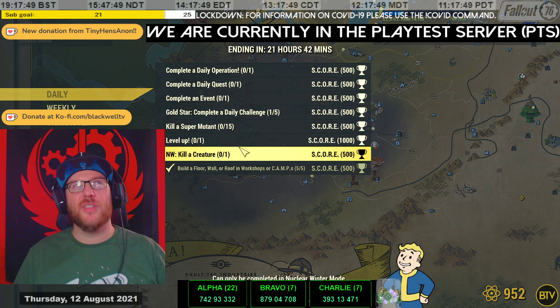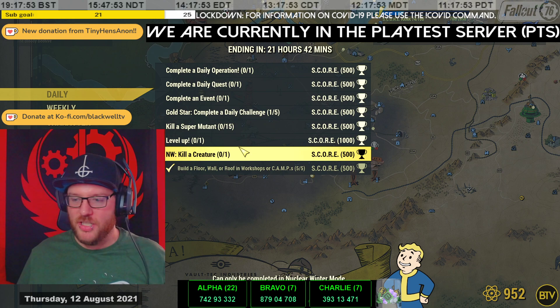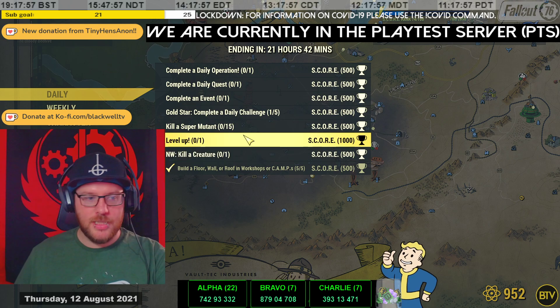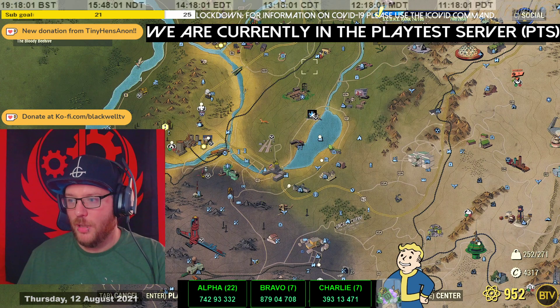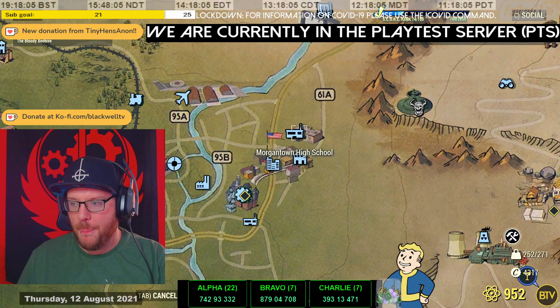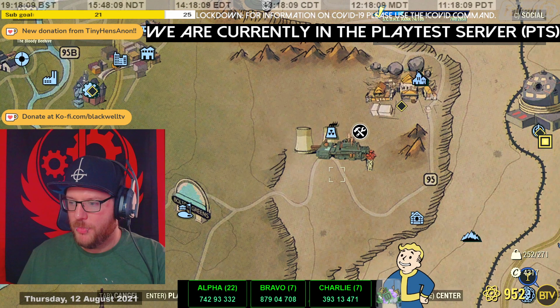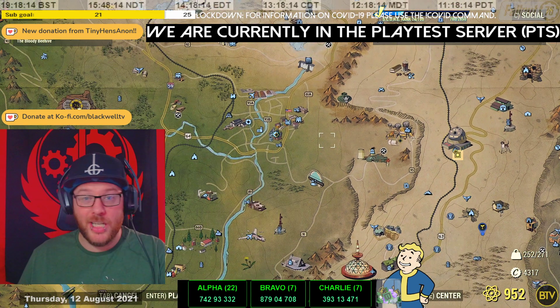Nuclear Winter killer creature challenge: spawn in as a solo player and just go bush to bush — be a bush wookie. Try to find a super mutant hound or a glowing hound in and around Morgantown School — that's where I'd recommend. Or just south of Monongah Power Plant you might find some bloat flies. That's what I would do and I will be looking for that this evening.